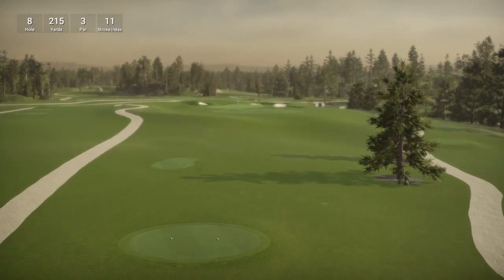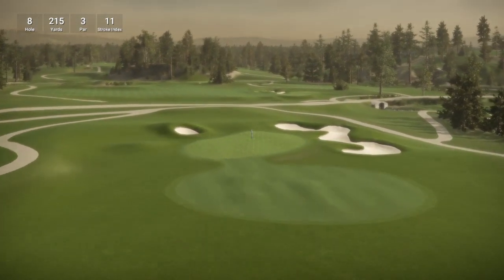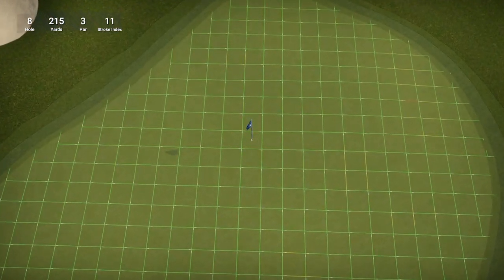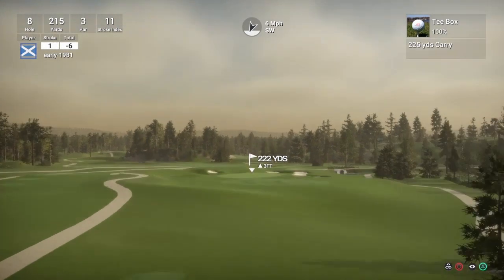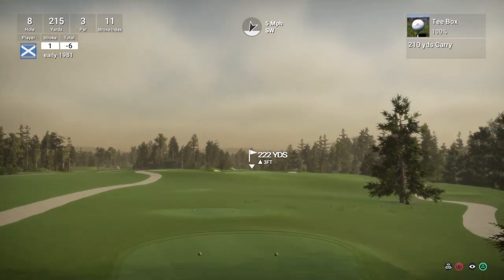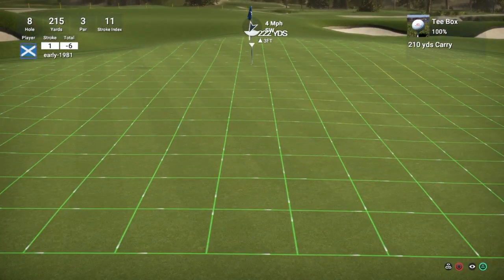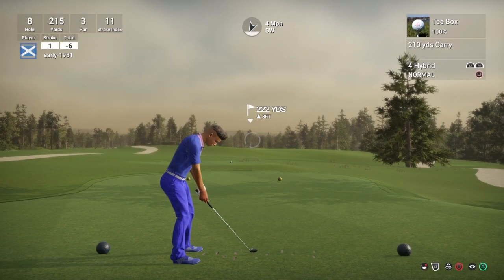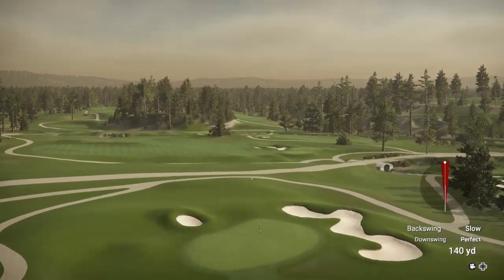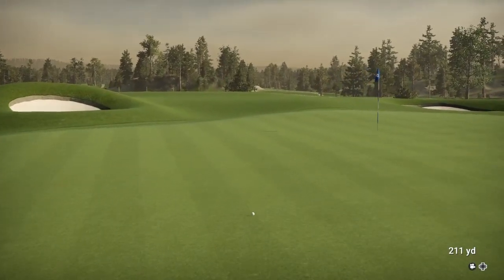So hole number 8 is a par 3, playing 215 yards, stroke index 11. I think we can easily hit the hybrid here — just looking to get this on to the putting surface. It is really going to turn to the right as you have seen. The green does break to the right the whole way. So I am just hoping that this wind is going to move me to the left. We are going to hit the green but it is not going to be as close as I would have liked — I would have liked that ball to land about another 5-6 yards further.